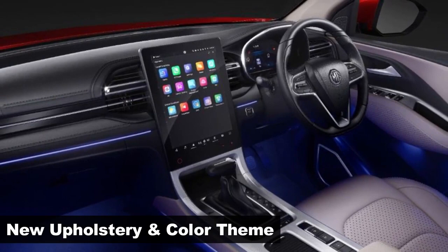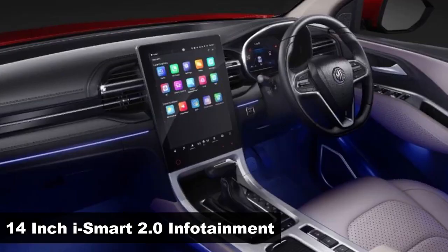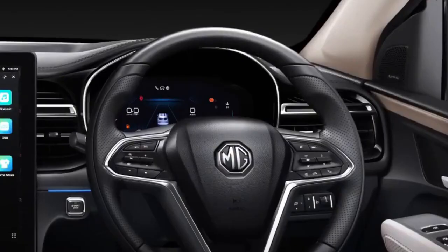The Hector facelift takes the infotainment game to the next level with a new 14-inch HD touchscreen setup. It comes with next-gen iSmart technology by MG and will offer plenty of connected car features. It also gets new graphics for its 7-inch digital instrument cluster.